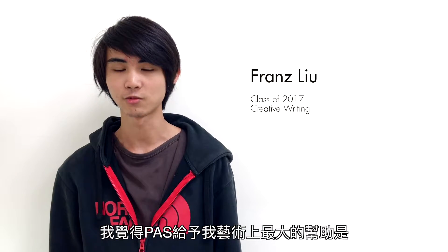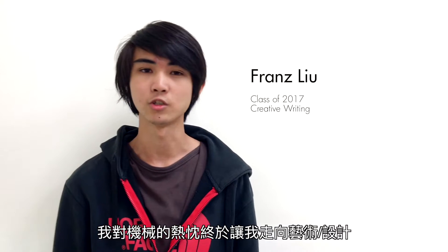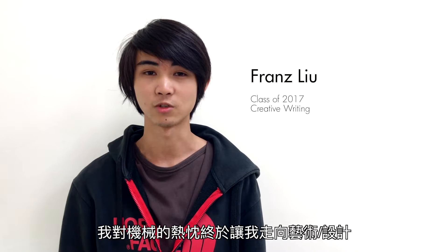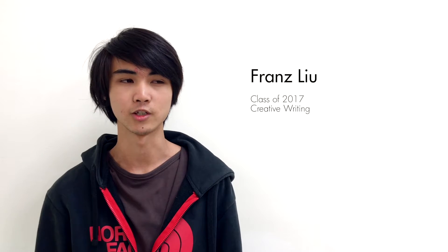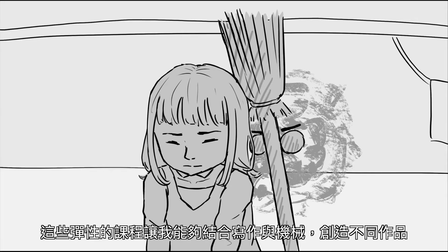PAS benefited me as an art student because I didn't transfer to the art track until fairly later, and back then I didn't know where I was going. But my interest in machines — motorcycles, to be more specific — eventually led me to becoming an art student. I think the open-mindedness of the art program, allowing me to do writing and mechanics, sort of facilitated me becoming who I am.